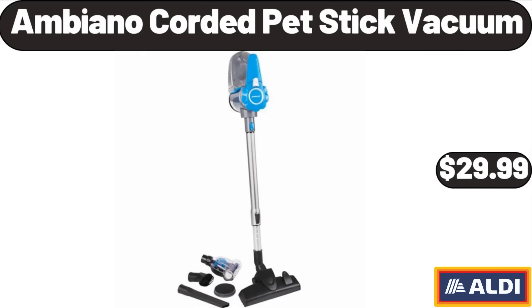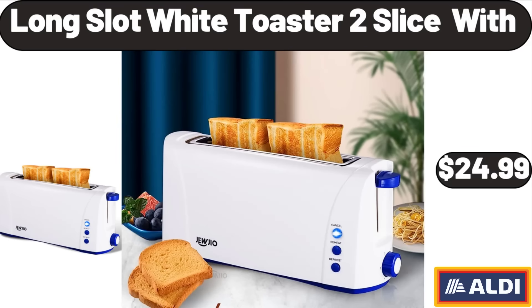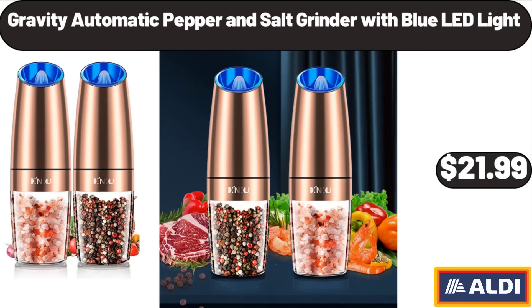Ambiano Corded Pet Stick Vacuum, $29.99. 24-Inch Circle Bathroom Mirror, $36.99. Long Slot White Toaster, 2-Slice Width, $24.99. 14-Piece Elite Series Forged Premium German Stainless Steel Knife Block Set, $42.99. Gravity Automatic Pepper and Salt Grinder with Blue LED Light, $21.99.